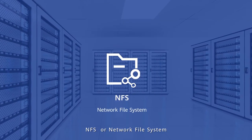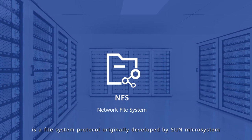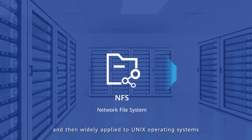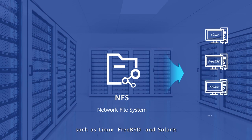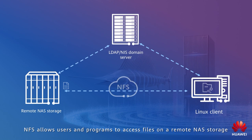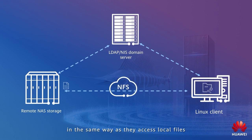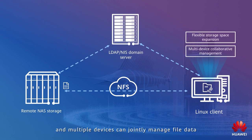NFS, or Network File System, is a file system protocol originally developed by Sun Microsystems and then widely applied to Unix operating systems such as Linux, FreeBSD, and Solaris. NFS allows users and programs to access files on a remote NAS storage in the same way as they access local files. In this way, you can flexibly expand the storage space on hosts and multiple devices can jointly manage file data.